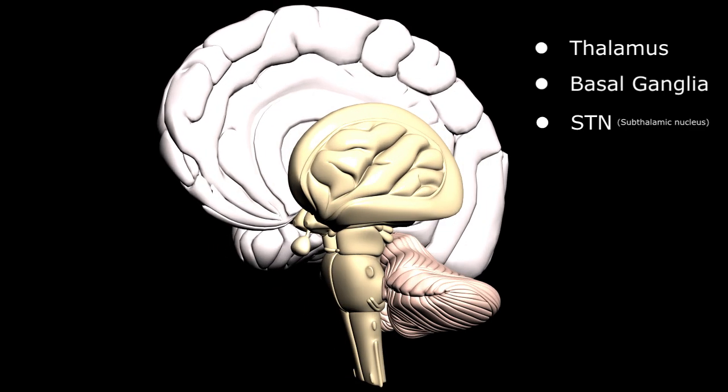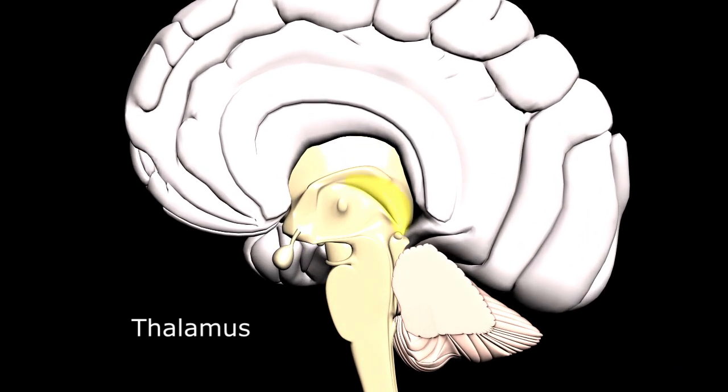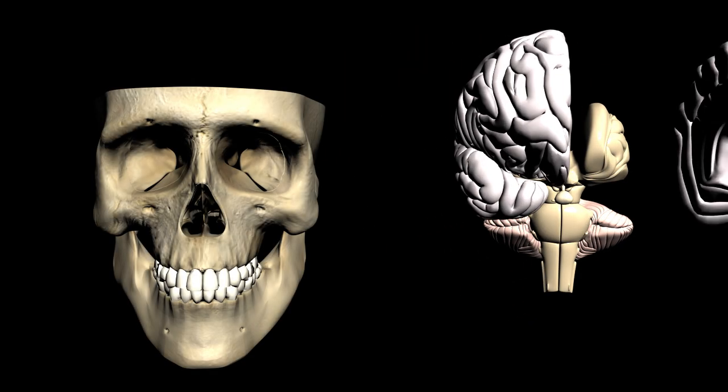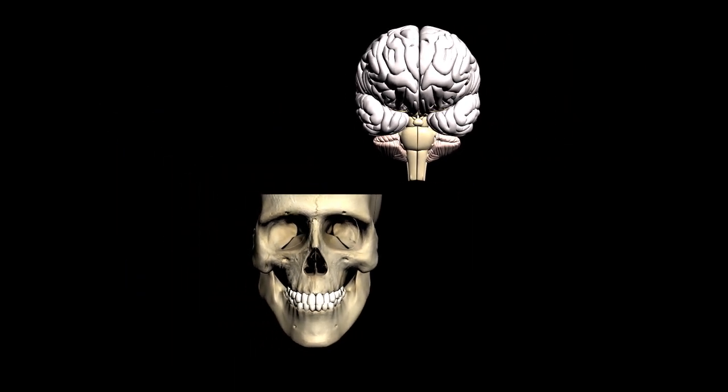Near the very center of the brain, the thalamus has been implicated as the source of many tremors or movement disorders, and therefore is targeted for the more invasive therapies. However, because of its central location, accessing the thalamus wouldn't be possible with standard surgical techniques without damaging the delicate overlying neuronal structures.